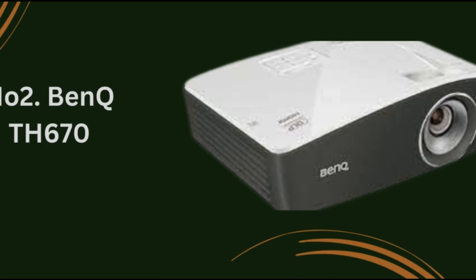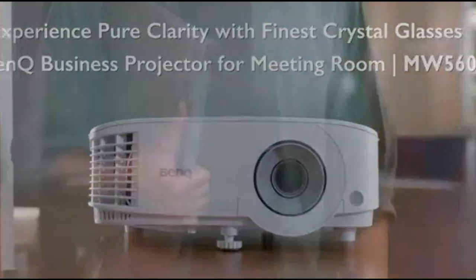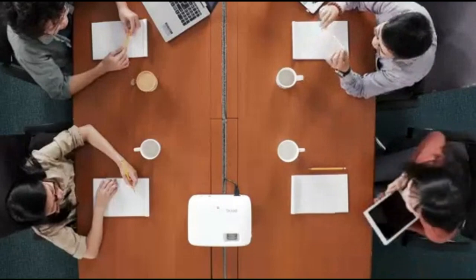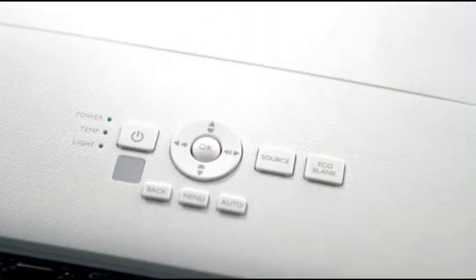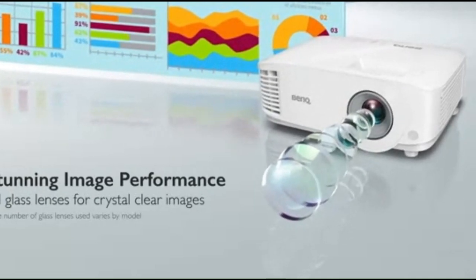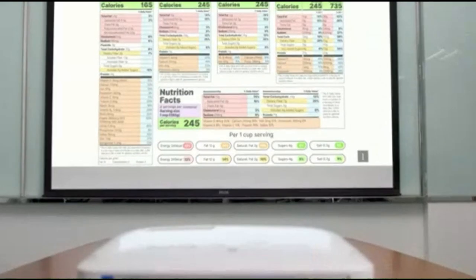Number 2: BenQ TH 670. Meet the BenQ TH 670, a budget-friendly projector that doesn't compromise on quality. Perfect for both home entertainment and professional presentations, this projector offers an impressive array of features. Key features: Full HD resolution — enjoy crystal-clear visuals with a native resolution of 1920x1080 pixels, ensuring sharp and detailed images for your movies, games, and presentations. Bright and vibrant display: with a brightness of 3,000 lumens and a high contrast ratio of 10,000 to 1, the TH 670 delivers vibrant colors and excellent brightness even in well-lit environments.